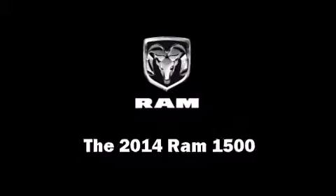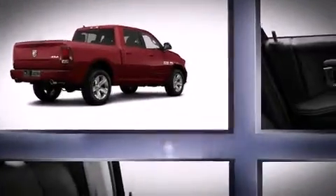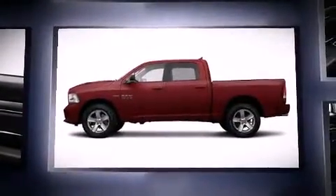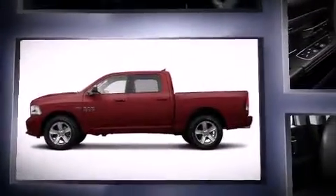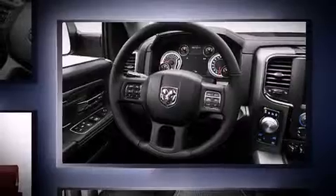The 2014 Ram 1500 — this four-door, six-passenger truck leads among competitors in its segment. Under the hood, you'll find an eight-cylinder engine with more than 350 horsepower, and for added security, dynamic stability control.